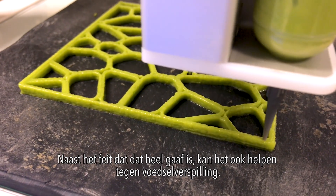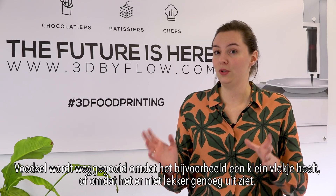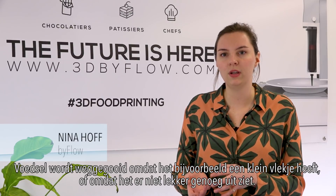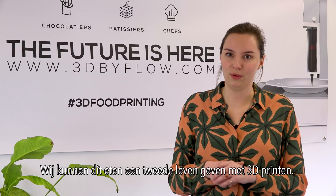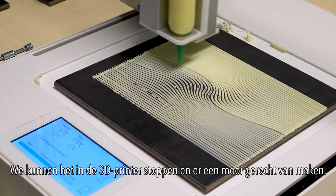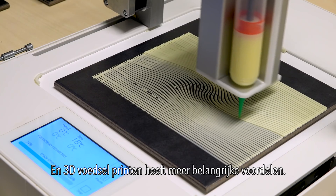Besides the fact that it's awesome, it can also help against food waste. Food that has been thrown away because it has a little spot on it or because it doesn't look appealing enough — we can give it a second life with 3D food printing. And 3D food printing has more important benefits.